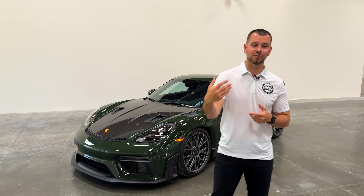I appreciate you guys watching this quick little video on the 718 GT4 RS and the moisture in the headlight and taillight. If you have any questions, leave them down in the comments below. I appreciate you guys watching. We'll see you in the next one — thanks for watching.